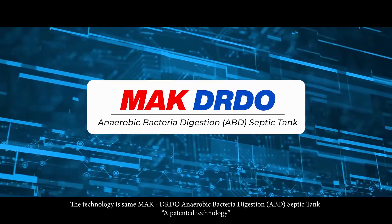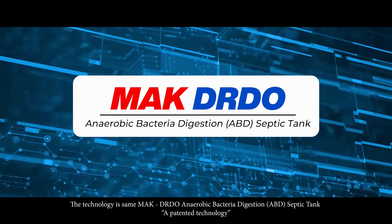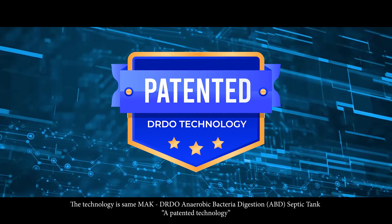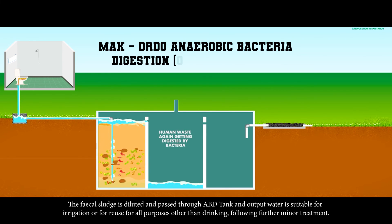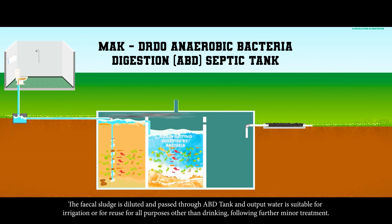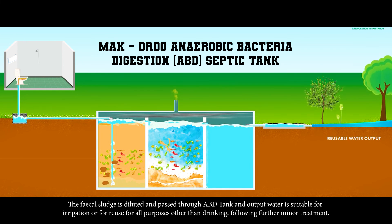The technology is the MAC DRDO Anaerobic Bacteria Digestion (ABD), a patented technology. The fecal sludge is diluted and passed through the ABD tank, and the output water is suitable for irrigation or for reuse for all purposes following further minor treatment.